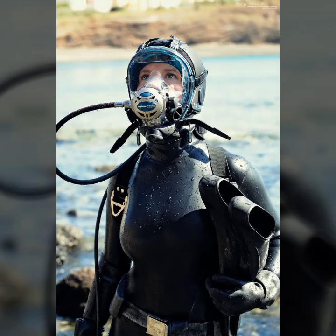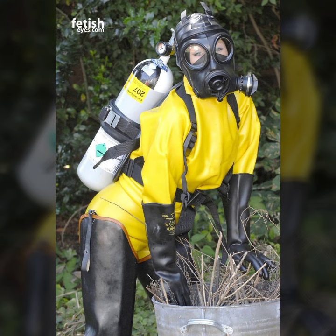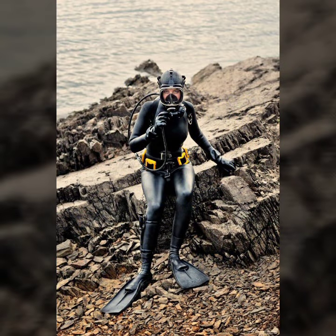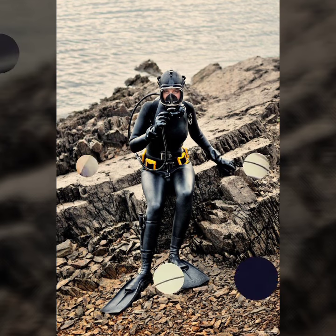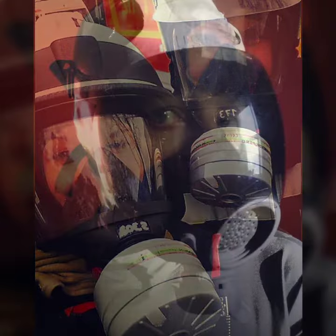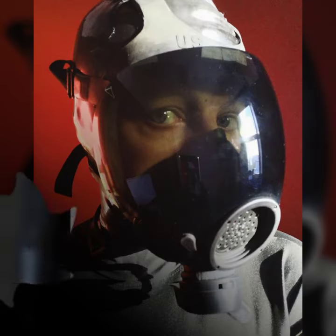Hello friends, welcome to my YouTube channel Fashion Lovers. Today I am going to share with you beautiful and stylish latex full face gas mask and frog woman's latex dresses designs ideas.